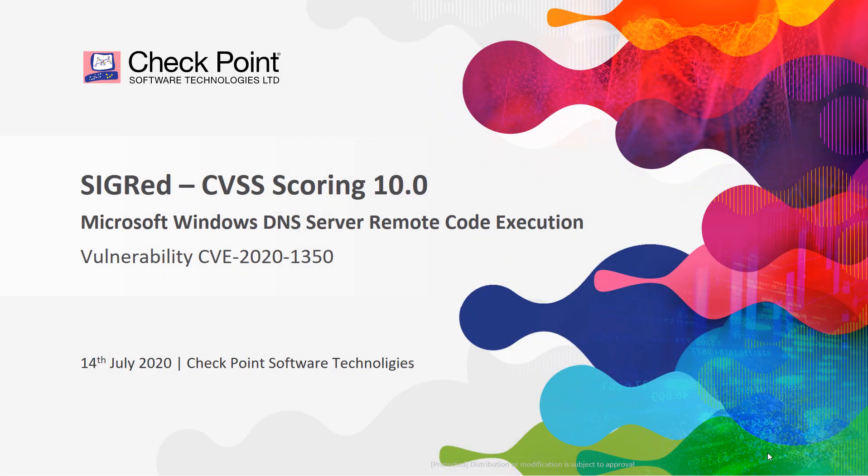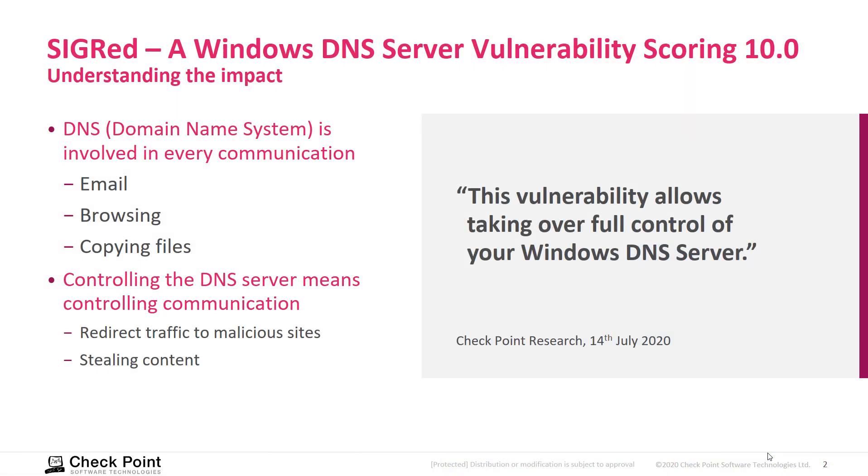Let's understand why this secret vulnerability has received a CVSS scoring of 10. DNS is involved in all communications — email, browsing, copying files.